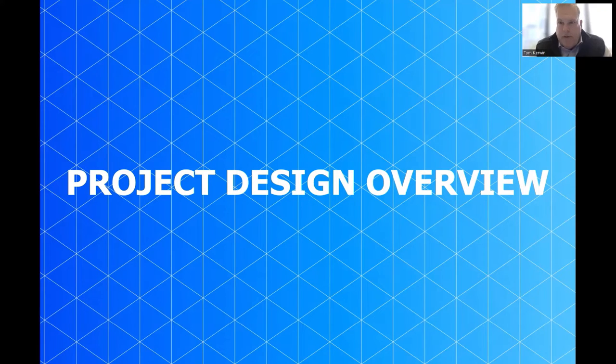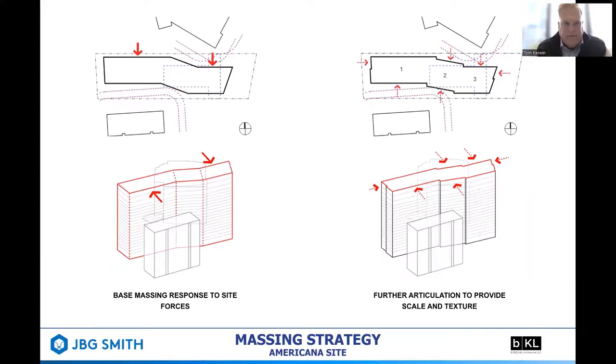Hello, my name is Tom Kerwin. I'm founding principal of Beak Hill Architecture. I'm pleased to present the project design overview. As described earlier, the site is rectilinear in shape, oriented in the east-west direction. It's bound by Eades to the west and Richmond Highway to the east, and existing buildings to the north and south. This set of diagrams describes how the building came to be shaped in compliance with the sector plan — 60 feet from the existing buildings to the north and south at the tower and 40 feet at the podium. We believe this opportunity also adds to the richness of the form and massing of the building.